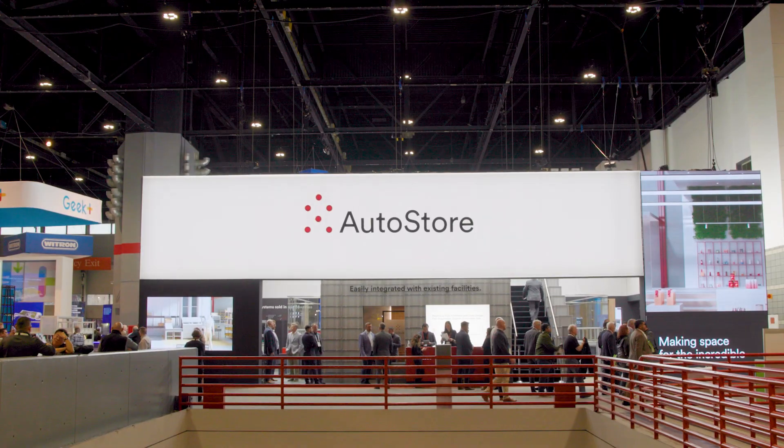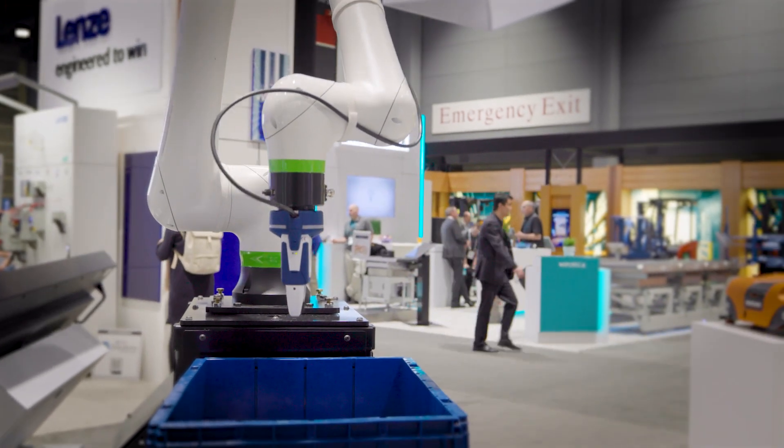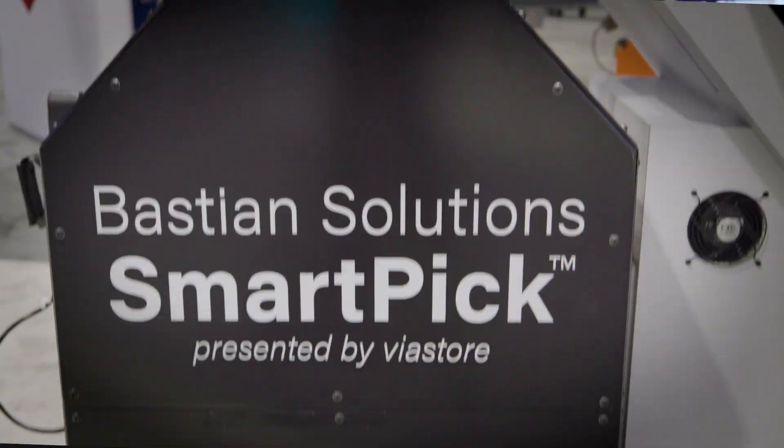Bastion Solutions is uniquely positioned to innovate using our large group of advanced technology suppliers. We use our experience and engineering to combine those advanced technologies in unique ways to help us better solve problems for our clients.